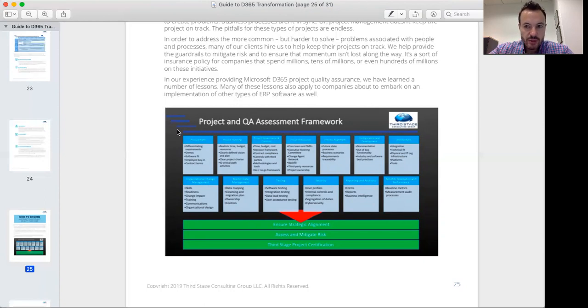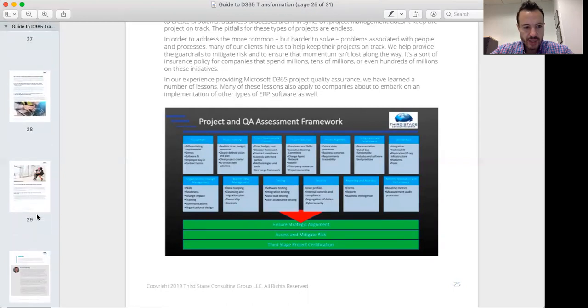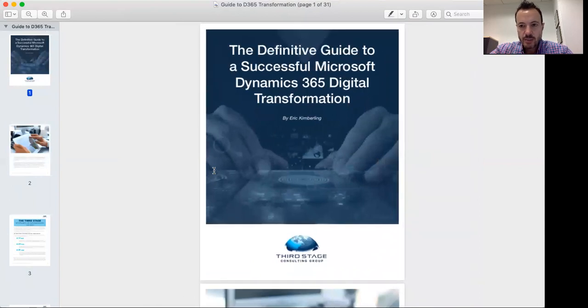I encourage you to download the guide — I've included a link in the description of this video on our website at Third Stage. This is, in a nutshell, what's covered: 31 pages of best practices to make your project successful. You can download it by clicking the link below in the YouTube description. If you're watching on YouTube or social media, please subscribe to my channel for updates on this and other content. Feel free to reach out with questions about your D365 project — my email address is in the description box as well. I hope you all have a great day and I look forward to chatting with you soon.